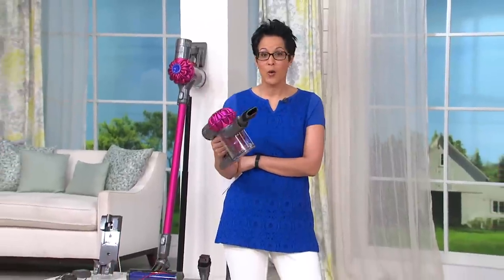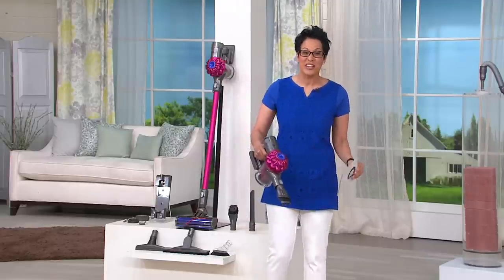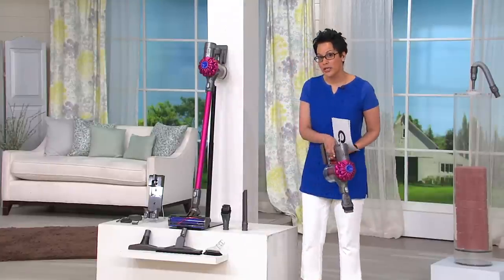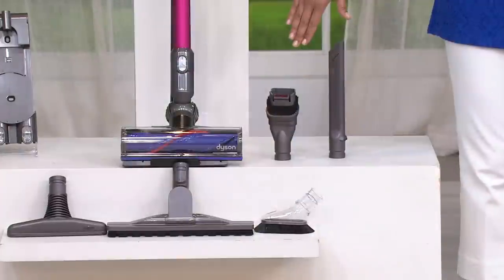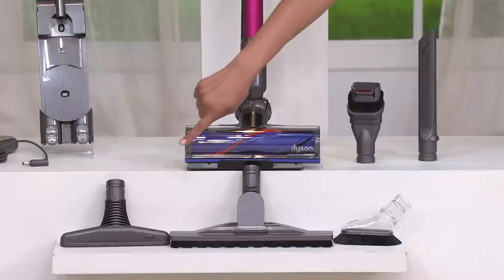This is power like nobody's business — the power you expect from one of those big machines that you'd plan to lug out, and it might even have a Dyson name on it, but it's under five pounds. It can either be the handheld or the stick vac. You're going to get your onboard tools — your combination tool as well as your crevice tool.